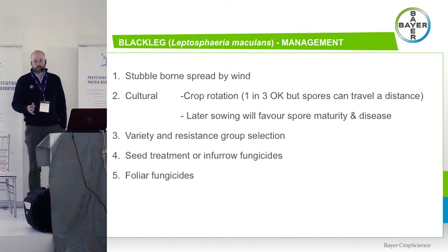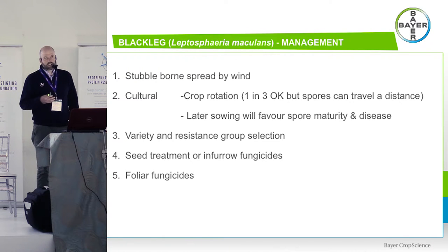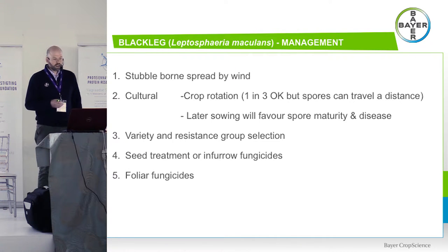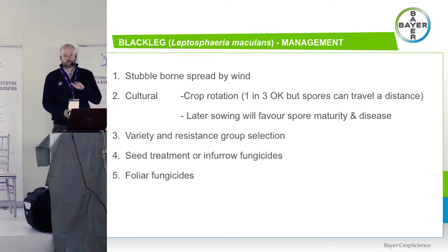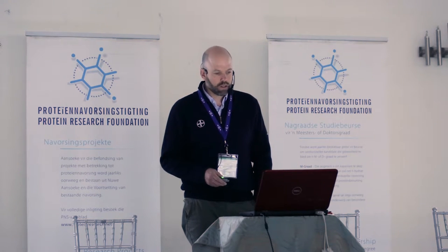Blackleg is a stubble-borne disease spread by wind. You can think of blackleg management as an area-wide issue — what your neighbour or your neighbour's neighbour is doing is something you need to consider. Crop rotation is a good thing, but because spores can travel a long distance, a one-in-three rotation is not going to be enough to defeat blackleg if half a kilometre down the road you have the same genetic type of canola variety. Those spores will be attuned to that genetic resistance and will cause more of an issue.